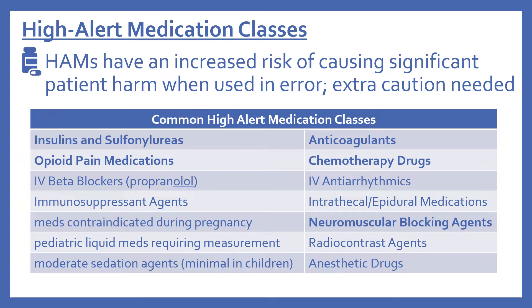Additional high alert medication classes include IV antiarrhythmics, immunosuppressant agents, intrathecal or epidural medications (medications that go into the spinal cord), medications contraindicated during pregnancy, neuromuscular blocking agents, pediatric liquid medications requiring measurement, radiocontrast agents, moderate sedating agents — including minimally sedating agents when used in children — and anesthetic drugs.